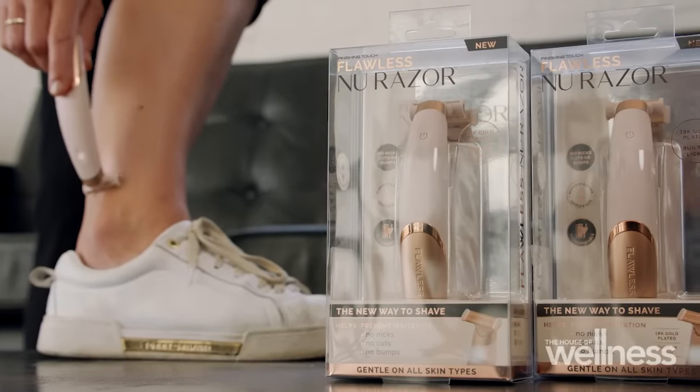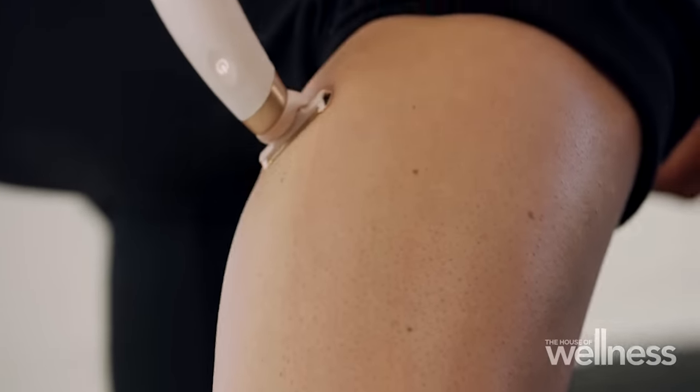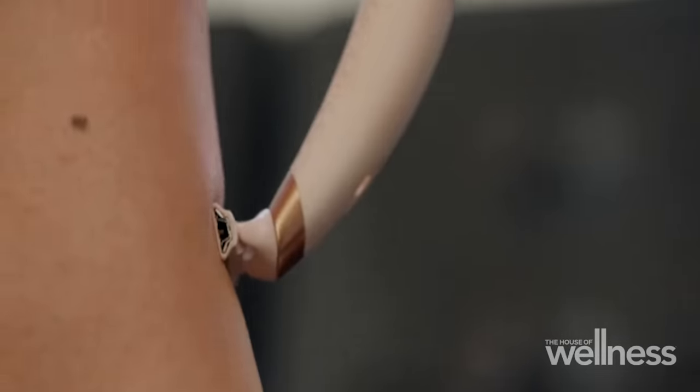The new razor is great especially if you have no time. The fact that you don't have to go in the bathroom, you don't have to add soap, you don't have to add water — it's just designed especially for a person on the run.